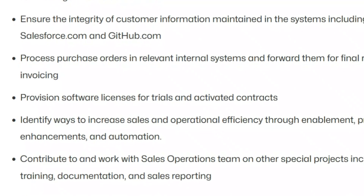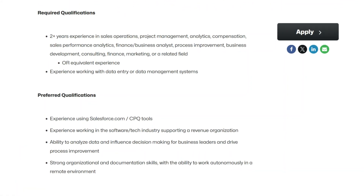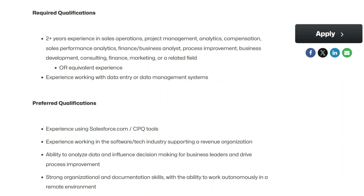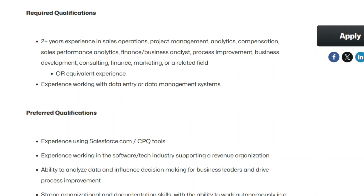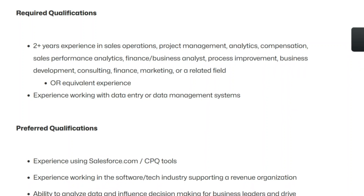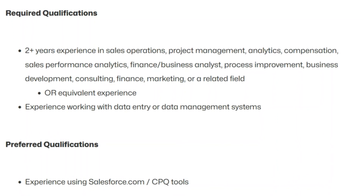They're looking for someone who has about two years of experience in sales operations, project management, analytics, compensation, sales performance analytics, finance, business analytics, process improvement, business development, consulting, finance, marketing, or a related field — or equivalent experience — as well as experience working with data entry or data management systems.